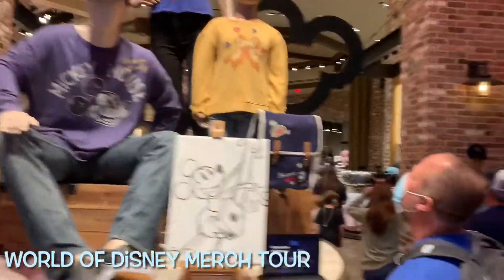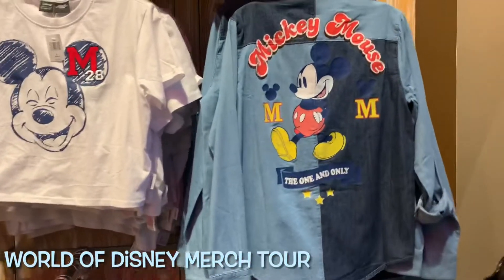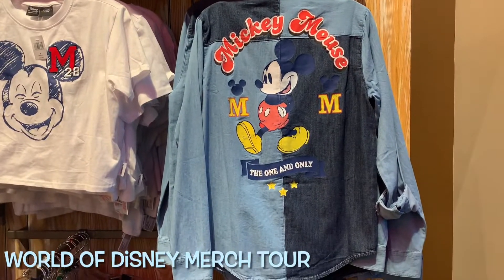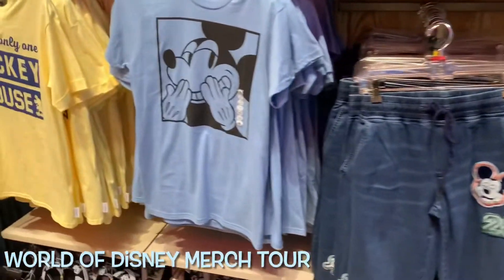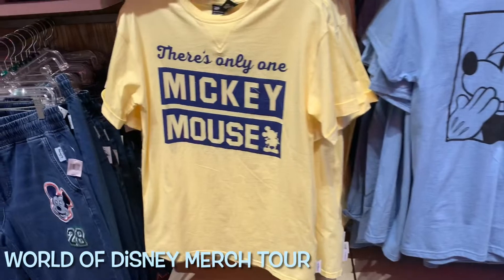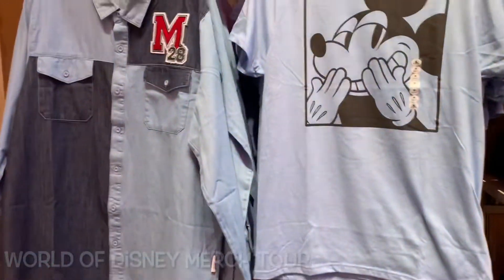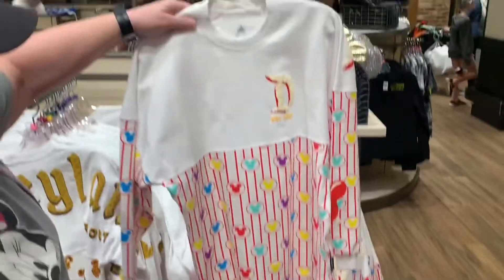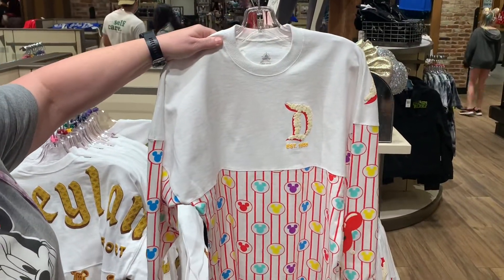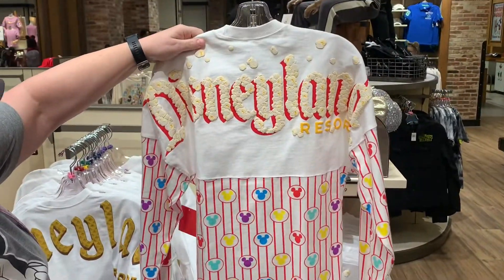We've made it to World of Disney. We just walked in and we're checking out the cool Mickey Mouse stuff, which is usually to the right. What do you think of that denim? I like the denim one. What's M20 mean? Not sure, but there's some pretty cool stuff here — old school Mickeys. There's only one Mickey Mouse. And what's this? A really cool spirit jersey — it has Mickeys all over it with gold, and on the back, more gold. Really cool.